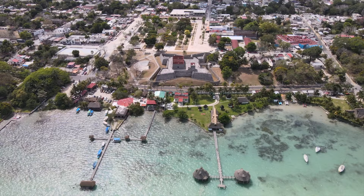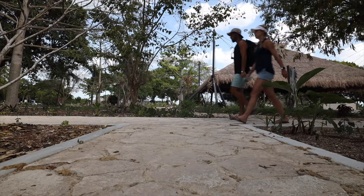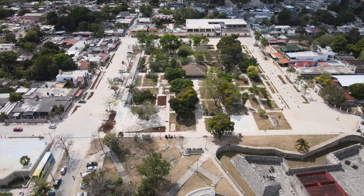Bacalar is a cute beach town located right on Lake Bacalar. Its highlights are the main square, the 18th century fort, and its cute shops and cafes. This square is actually pretty unique compared to other squares we've seen. The middle is just walking paths with different nature features — really beautiful. You can walk through it and it has some playscapes and other things. On the outskirts, there are a bunch of shops and different places to eat. Really, really cool.